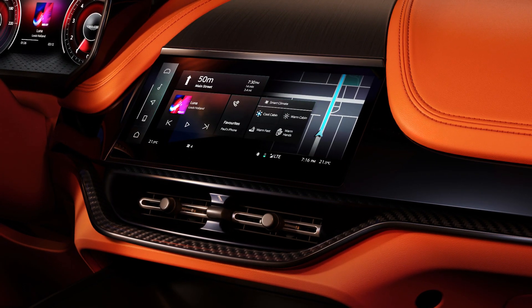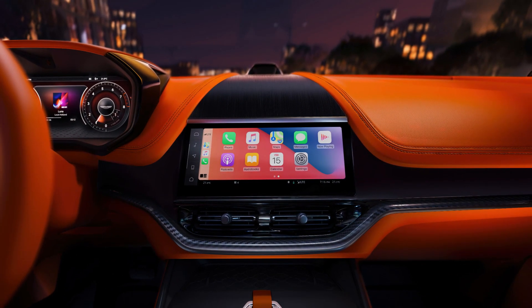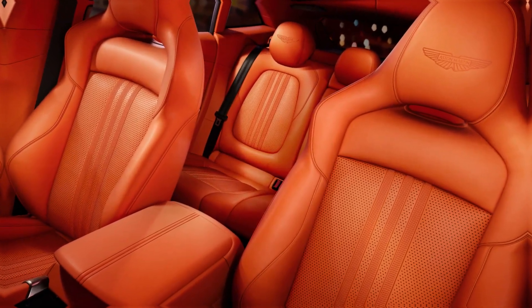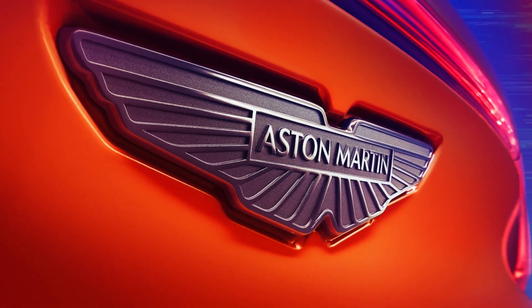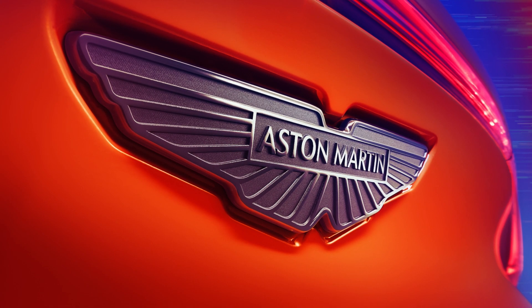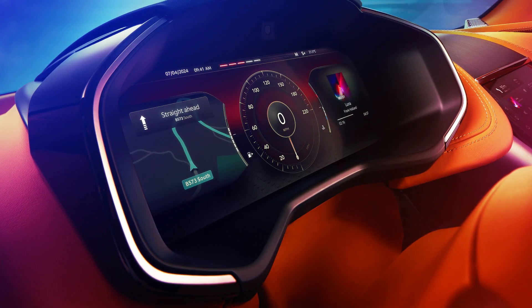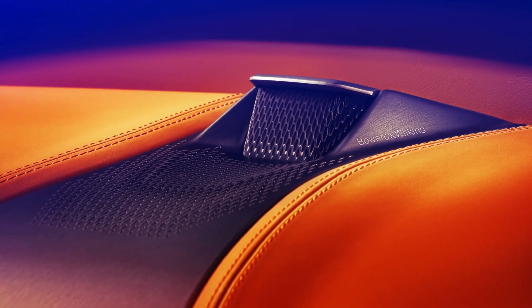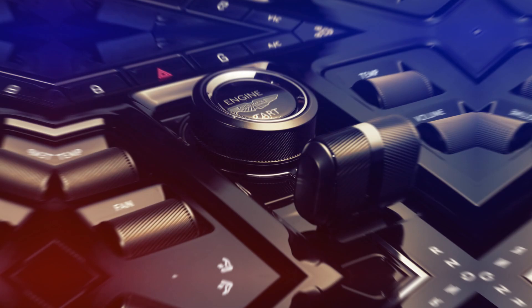The vehicle's dynamic capabilities are further enhanced by newly calibrated electronic dampers and air springs, designed to improve responsiveness and driver confidence. As we look forward to the commencement of production in the second quarter of 2024, the Aston Martin DBX707 continues to redefine expectations, setting a high bar in the ultra-luxury SUV segment. Stay tuned for more updates and deep dives into other fascinating aspects of automotive innovations.